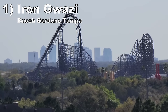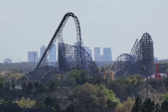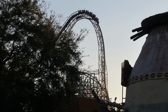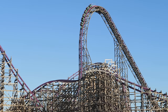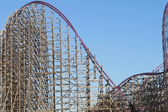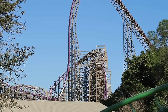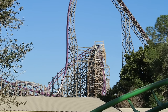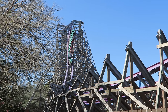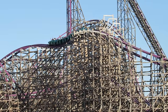Coming in at number one is Iron Gwazi at Busch Gardens Tampa. This RMC hybrid coaster is exceptional — it hauls start to finish and there is not a dull moment on this ride. It starts off with a colossal beyond-vertical drop with tons of strong ejector airtime. The following hills offer similarly strong airtime, with the giant outer bank and wave turns shining in particular. The ride throws in two inversions, including the epic death roll — a high-speed barrel roll that is super disorienting with wicked laterals. Unlike many other RMCs, it also offers good positive Gs in the valleys, and it always leaves me breathless.